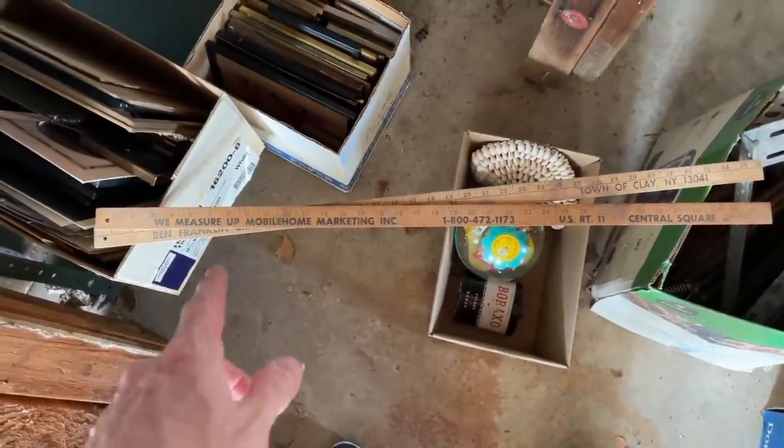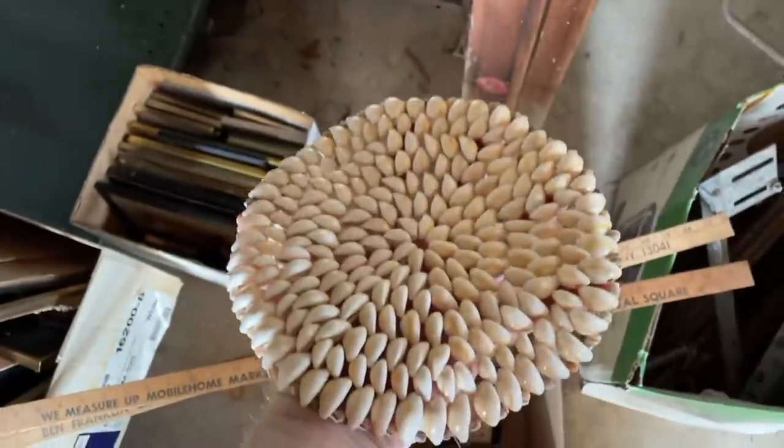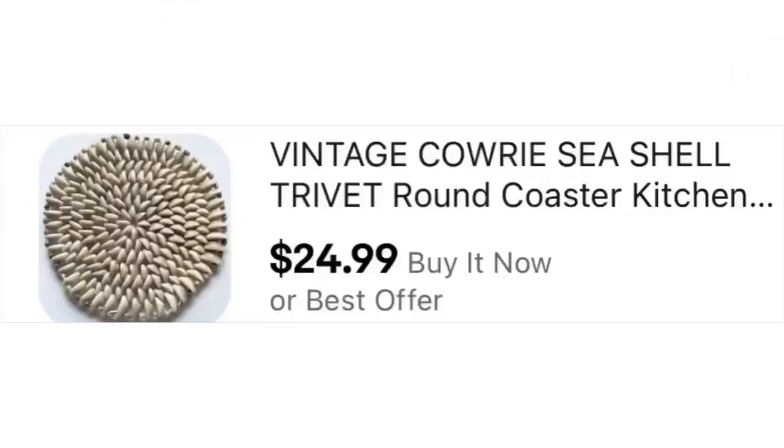Then I picked up two more yardsticks for my growing yardstick collection — I'll eventually sell them off as a lot, people love to use them for crafting. And then Mrs. Primetime picked up this cool coaster made of cowrie — if you've ever seen these little seashells, spelled C-O-W-R-I-E. I've got that listed right now for $24.99.